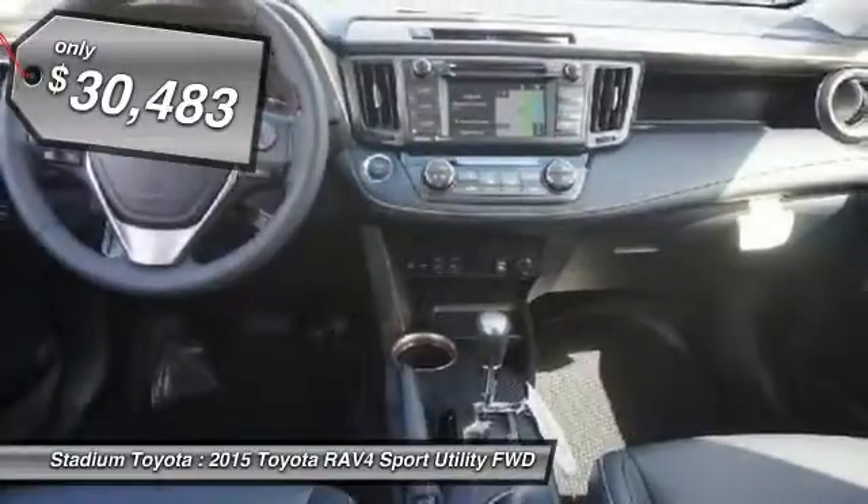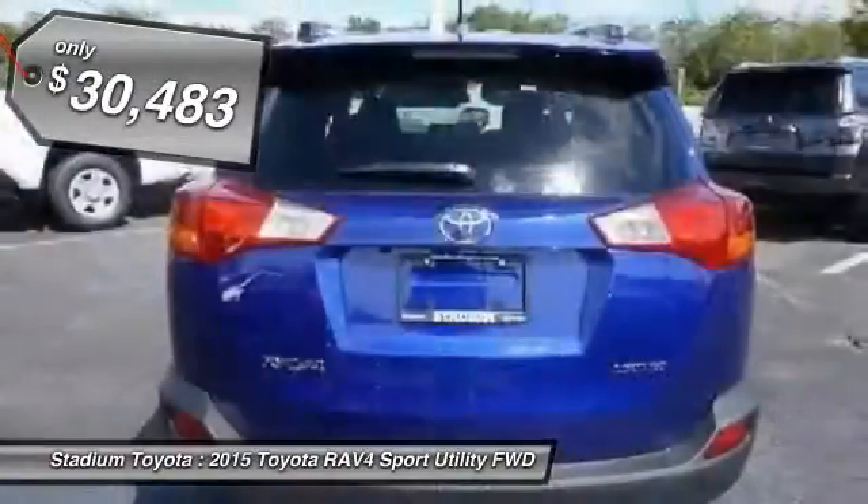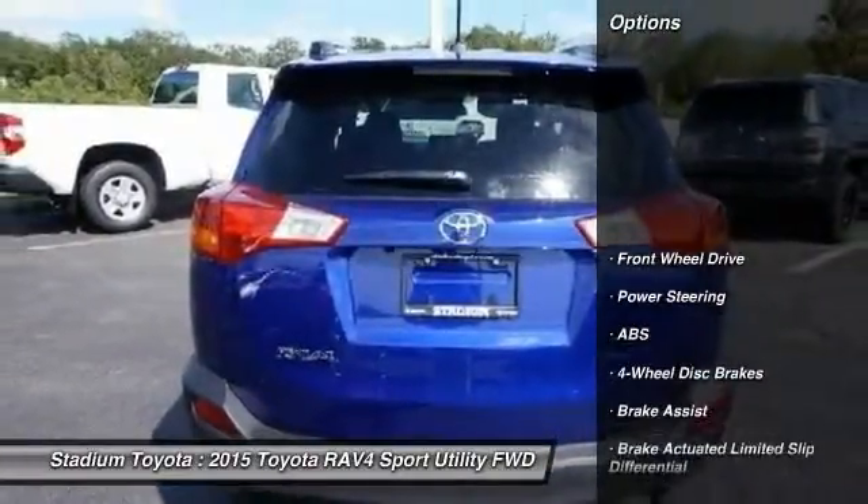And it's priced below $35,000. Here are some of this vehicle's great options.